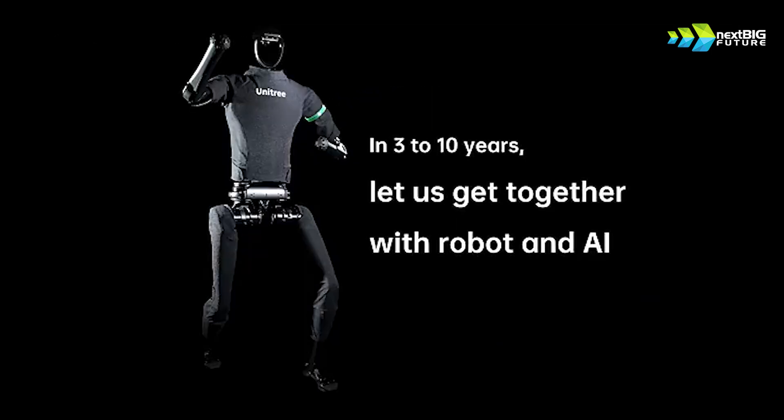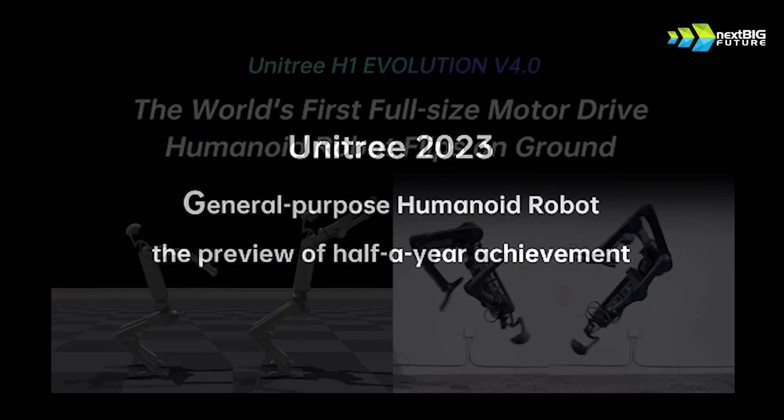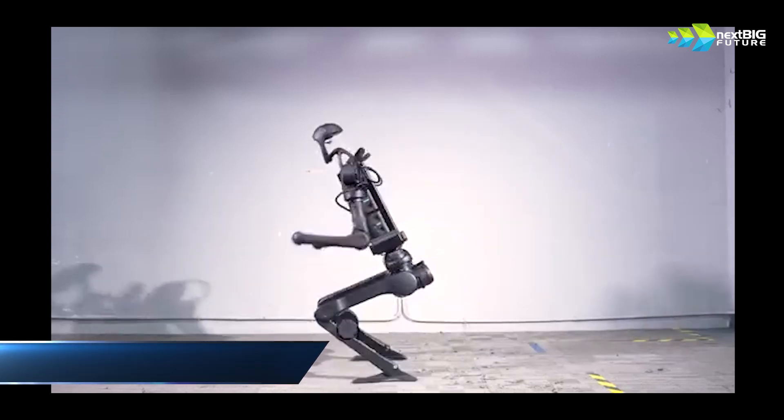The capability is certainly there to make these things into a Terminator-like robot in terms of speed and other capability. But as we know, they're more looking towards work aspects. There are also some interesting backflips performed with all electric motors.